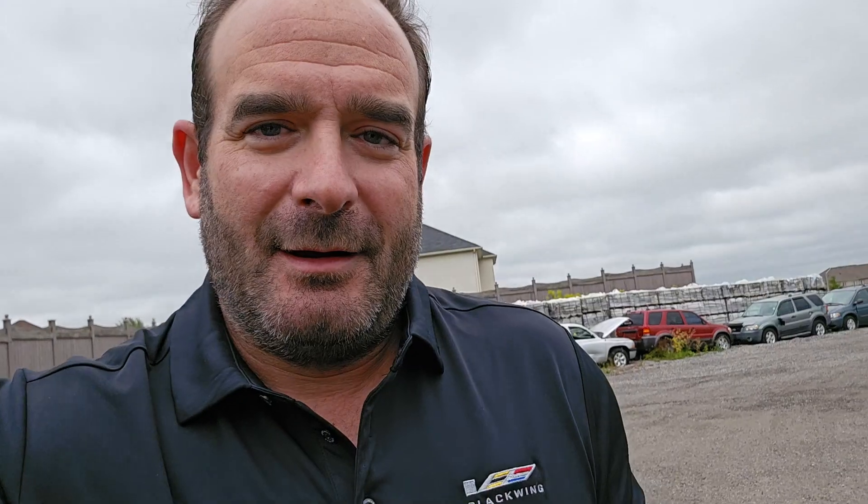Denali stitching throughout. Beautiful brand new 2024 — there's your new truck, Matt. Give me a shout after you watch this. Talk soon.